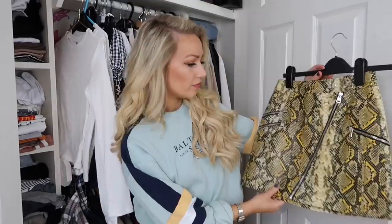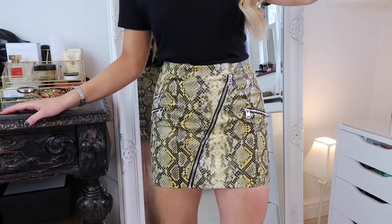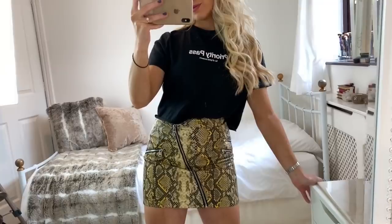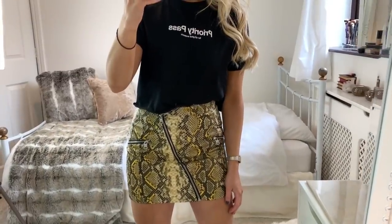Another problem that can make you feel like you have nothing to wear is if you own more trends than staple pieces. It's great to have some trendy items, but sometimes we buy too much and when trends go out of style you feel like you have nothing to wear because they're difficult to style with other things. By picking some plain staple pieces, you can wear those all the time alongside your trendy things too.